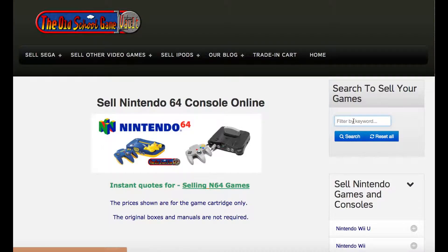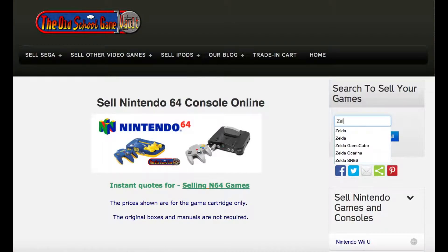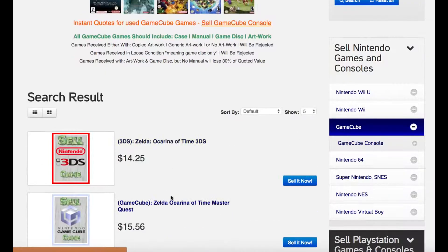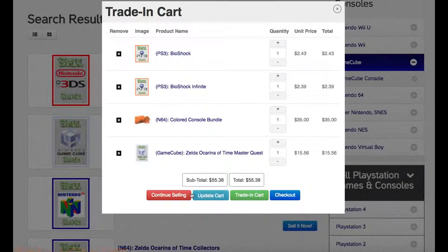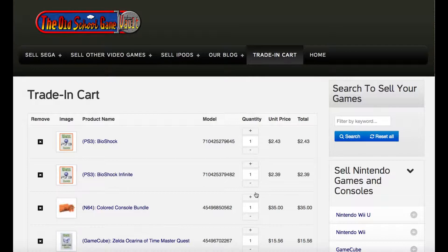We'll click continue selling. We'll come up here and say we have Zelda Ocarina for the GameCube. It'll bring up all the Ocarinas, but we have the GameCube version, so we'll click sell it now. That's in our cart. This shows you our total.